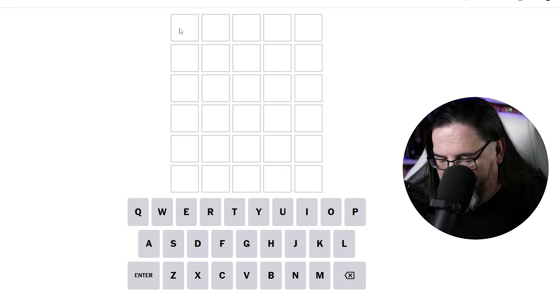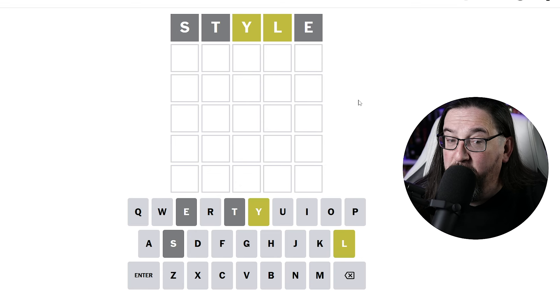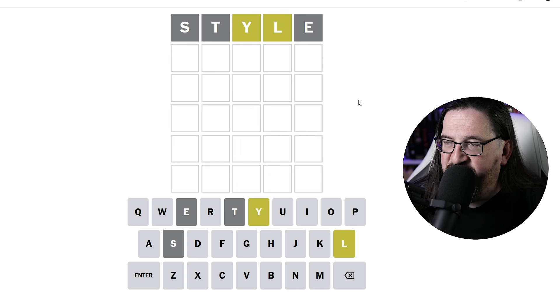Let's start with the word STYLE. There you go, a little glitz, a little glamour. What do we get? Not bad — we have a Y and an L out of position. I'll take that. That's a good start for us.